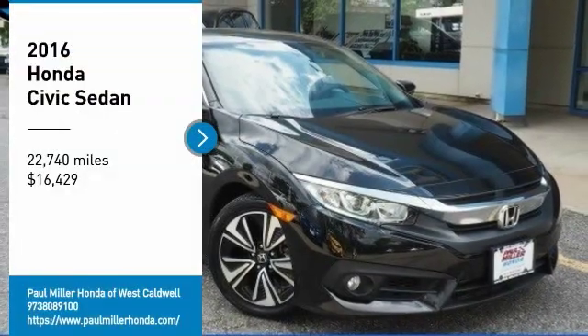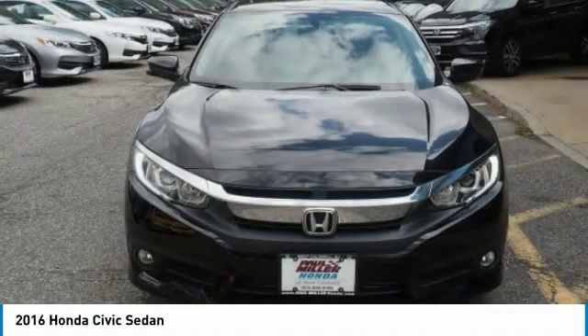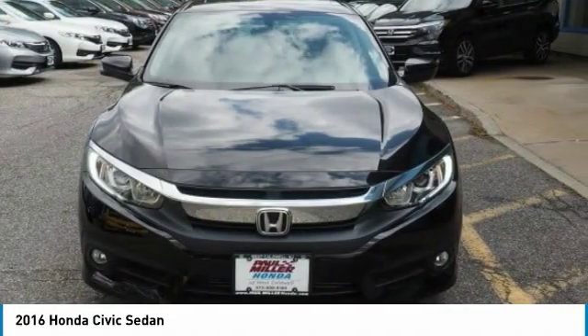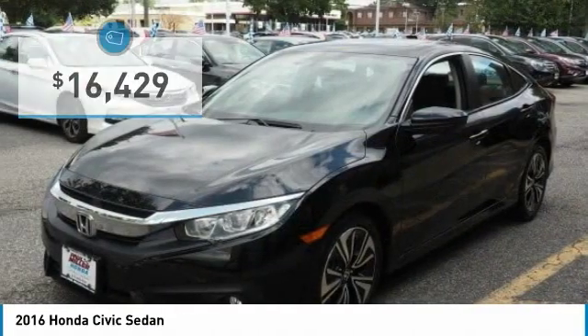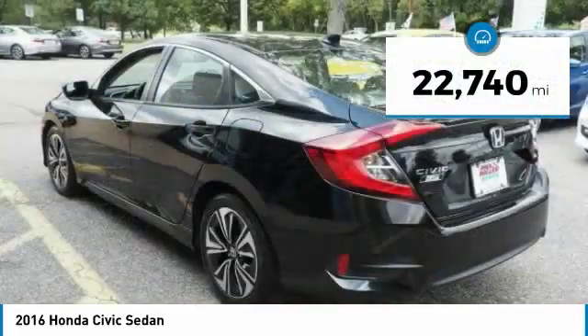Looking for the right vehicle? Check out the 2016 Civic. Honda Civic. Practical, awesome gas mileage, and incredibly reliable — and it's priced below $20,000. This vehicle has less than 25,000 miles.